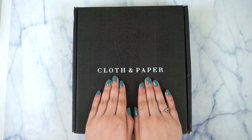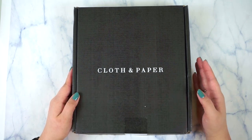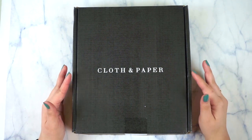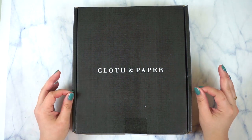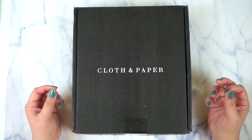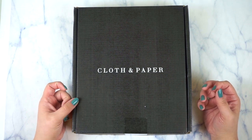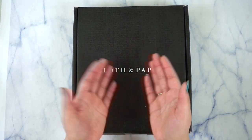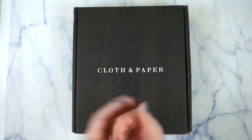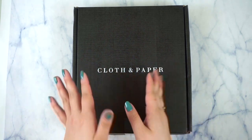This is the Cloth and Paper April subscription box. Cloth and Paper obviously have planner inserts, dividers, sticky notes, little notepads — things like that to help you be very productive. It's also super minimal, and they basically allow you to build your own planner based on their inserts and agendas, and use their accessories to make your planner the most functional for you.